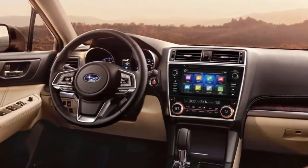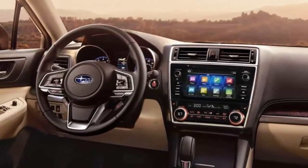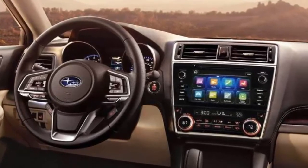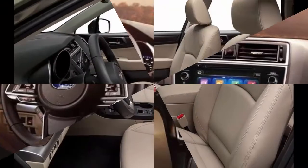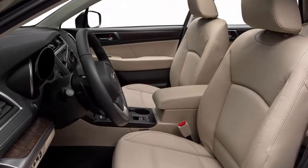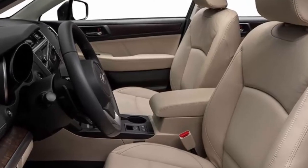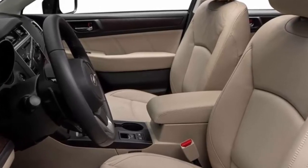Autoweb says Outback is "the sweet spot for those who demand utility from their vehicle but still value a drive experience that feels connected to the road." Autoweb praised the Outback for its high-end features, improved connectivity, freshened styling, improved ride quality, smooth quiet six-cylinder power, four-cylinder fuel economy, spacious interior, sterling safety record, all-wheel drive, and its multipurpose utility. But they never mention an important off-road feature that sets the wagon apart from all other wagons, crossovers, and SUVs.